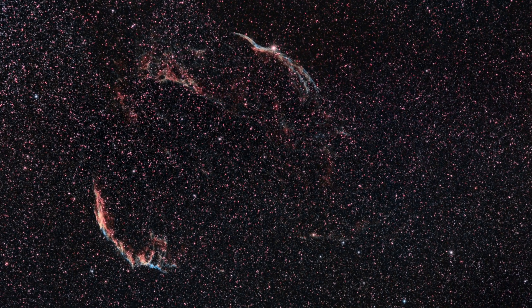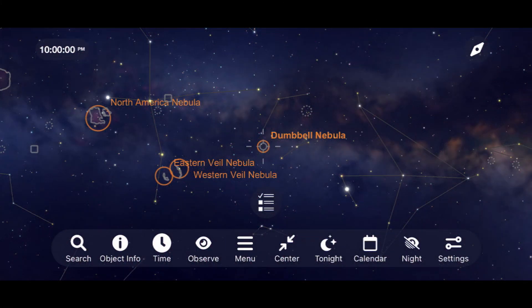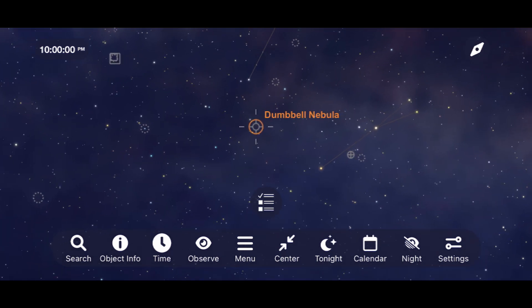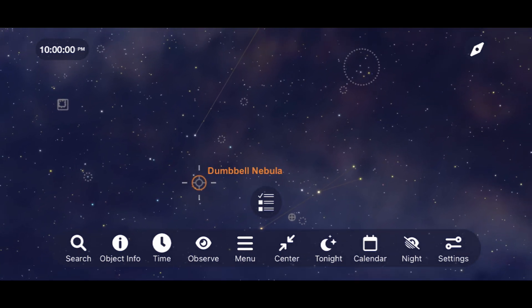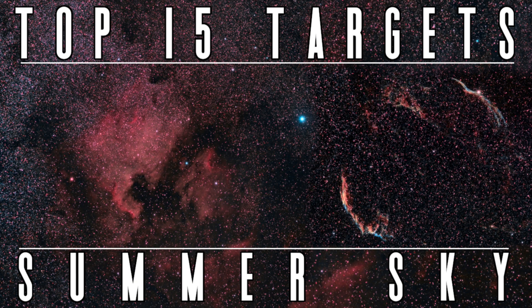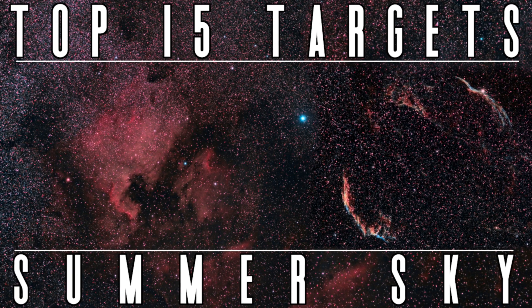Let's go from two fairly dim targets to a great target for binoculars or a small telescope — the Dumbbell Nebula. This oval nebula was the first planetary nebula ever discovered and is a favorite of mine to view during the summer months. Another fun binocular target is a cluster of stars aptly named the Coat Hanger, because it kind of looks like one. I'll leave a link to more incredible deep sky objects in the description below.